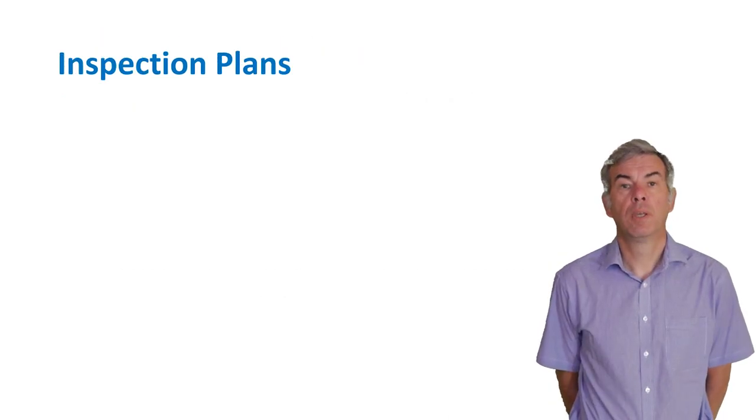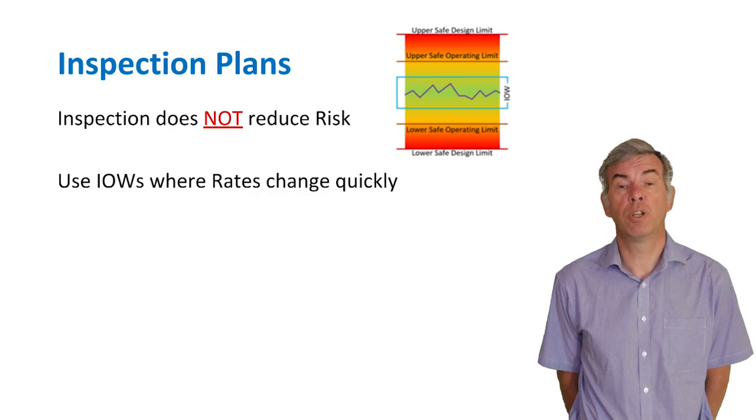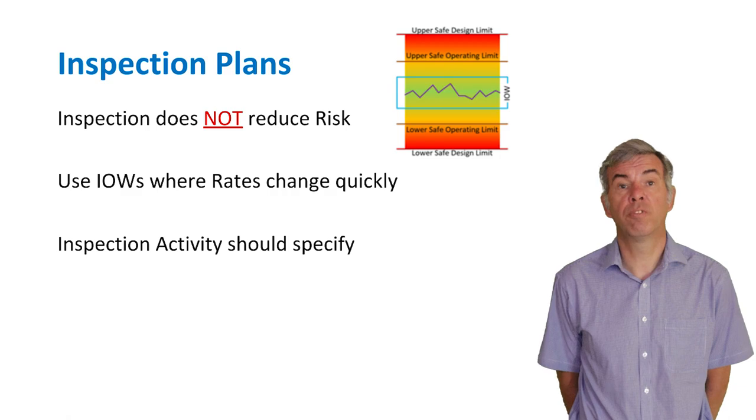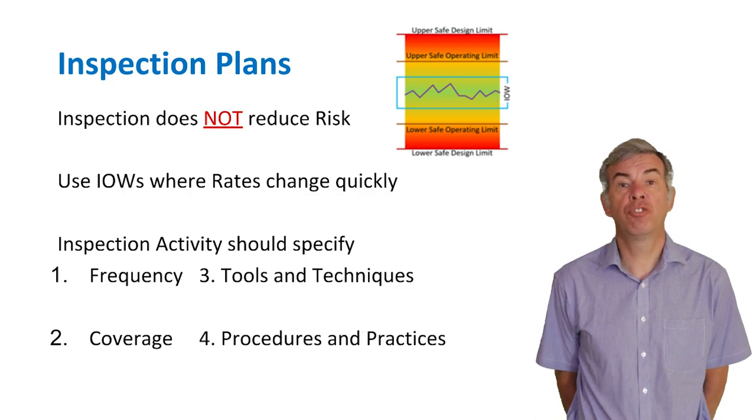Inspection on its own does not reduce risk, but the information gained by an inspection can better quantify the risk. Inspection provides information by identifying, monitoring, and measuring damage mechanisms. Some damage mechanisms can change too fast for inspection to be effective, or another damage mechanism can be triggered — this is where integrity operating windows need to be identified. Where risk is driven by probability of failure, there is potential to manage risk through inspection. An inspection activity should consider: frequency, coverage of equipment areas, tools and techniques required to be cost-effective, and procedures to ensure techniques are executed effectively with qualified people.